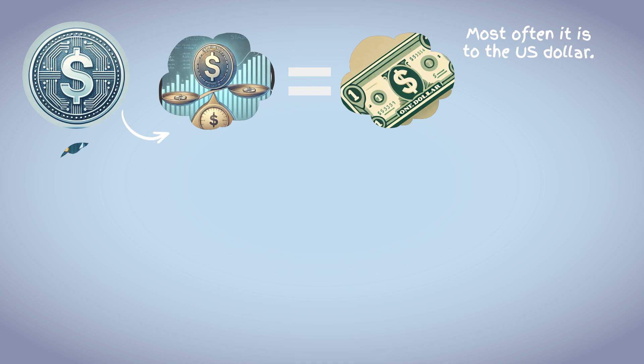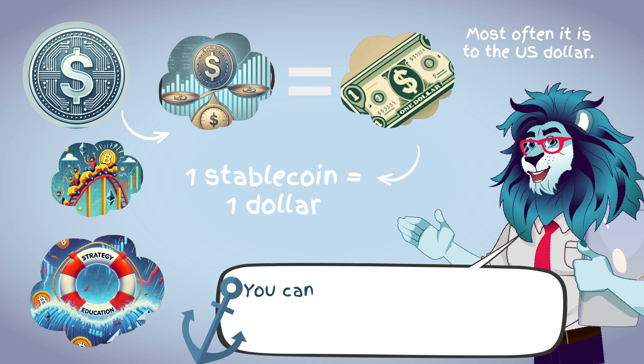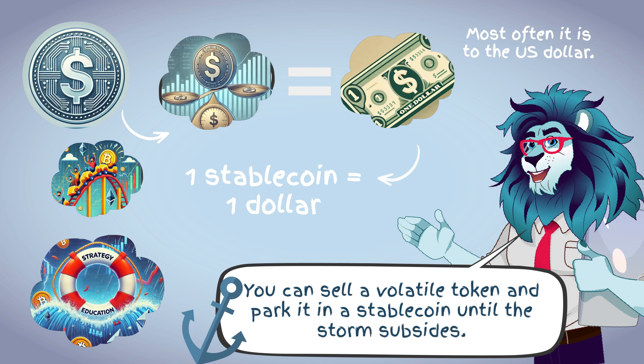A stablecoin is a cryptocurrency whose exchange rate is pegged to a stable asset — most often the U.S. dollar. The idea is simple: in a world where Bitcoin and altcoins can fluctuate by 10% in a day, stablecoins maintain a stable price. One stablecoin equals $1. It's like a lifeline in the stormy crypto sea — you can sell a volatile token and park it in a stablecoin until the storm subsides.